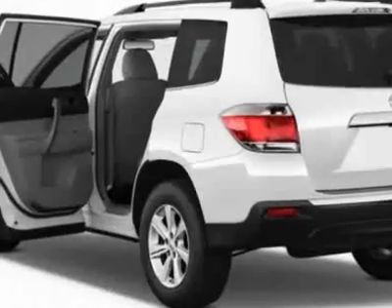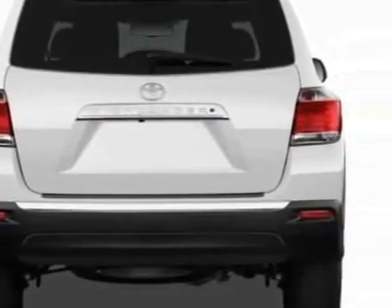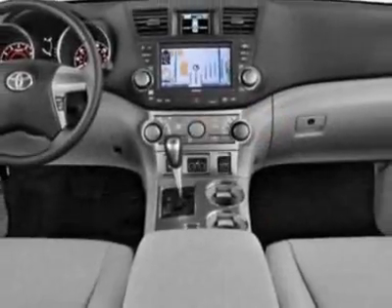Additional options for this vehicle include the crossbars, body-side moldings, 5-piece carpeted floor cargo mat set, and a 50-state emissions.